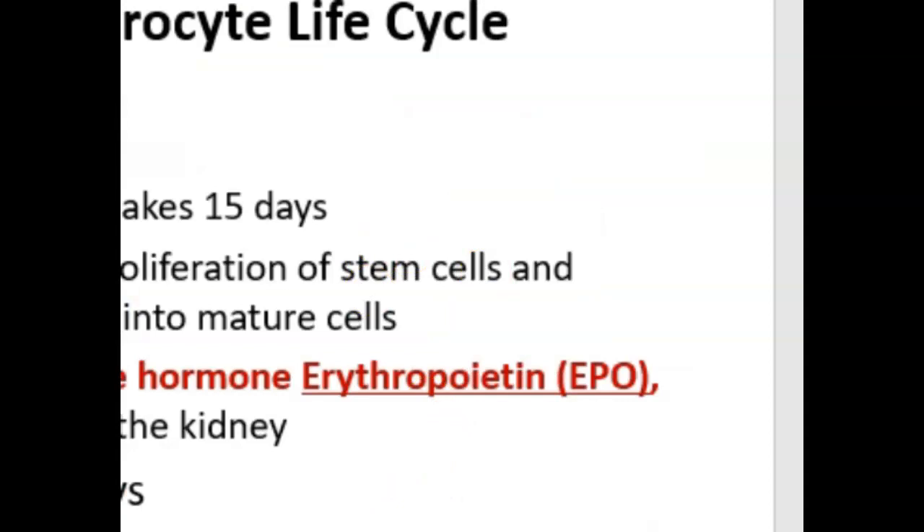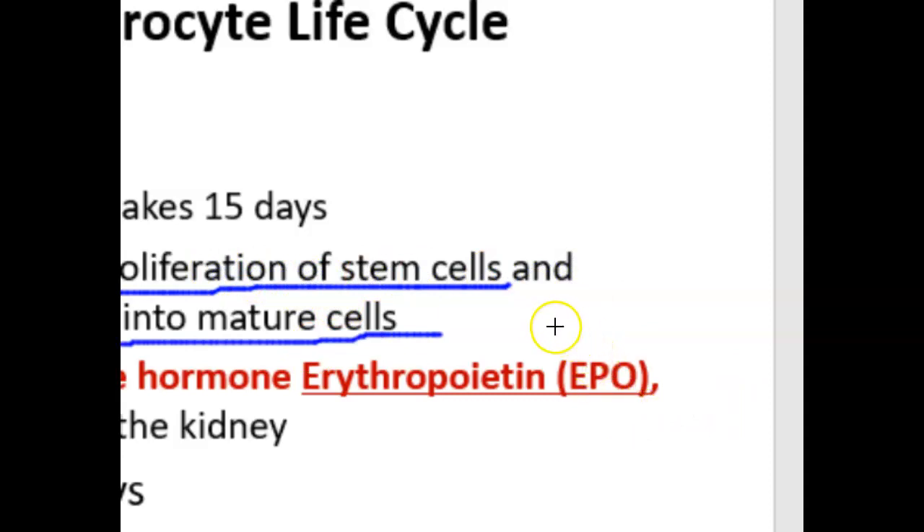Erythropoiesis takes about 15 days and involves stem cells proliferating through mitosis and then differentiating into mature cells. It is initiated by a hormone called erythropoietin that's produced in the kidney. After erythropoietin travels to the bone marrow and erythropoiesis occurs, the mature red blood cells enter the bloodstream and live for 120 days carrying oxygen and carbon dioxide. They then eventually break down, and that's called hemolysis.